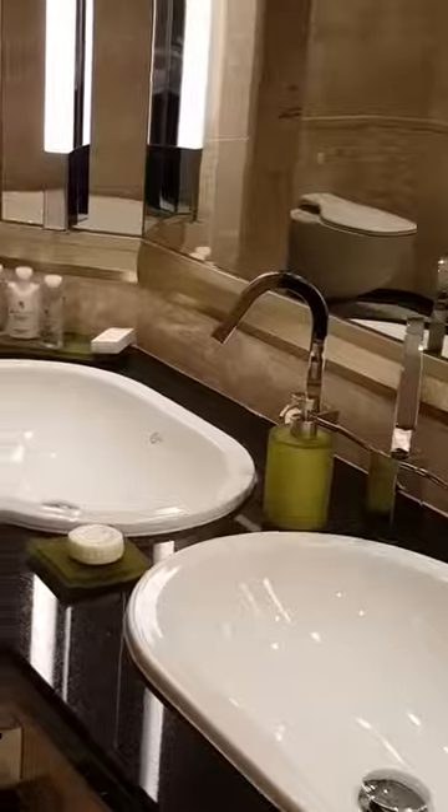And a beautiful en suite. His and her sinks, plenty of shelving. Jacuzzi bath. Blue bidet. And a very large, generously proportioned shower — and if you get a bit exhausted, you've got somewhere to sit down as well. Nice marble wall.